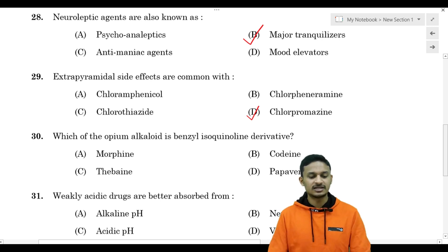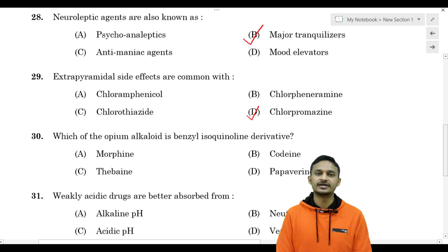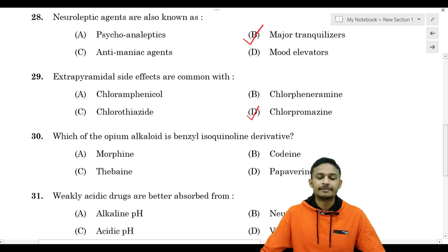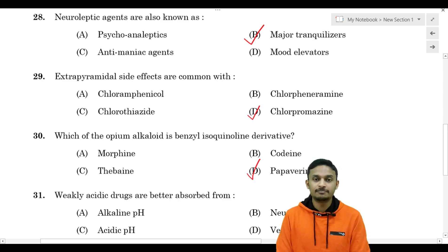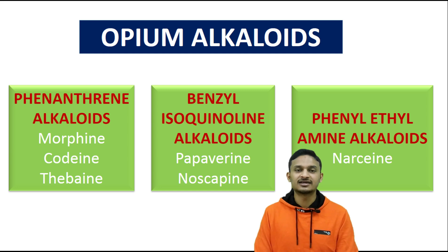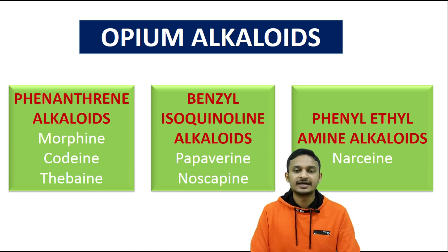Which of the opium alkaloids is a benzyl isoquinoline derivative? Option A - morphine, Option D - papaverine. The correct answer is Option D - papaverine, which is a benzyl isoquinoline derivative. Opium alkaloids are classified based on chemical structure; the third class is benzyl isoquinoline derivatives.